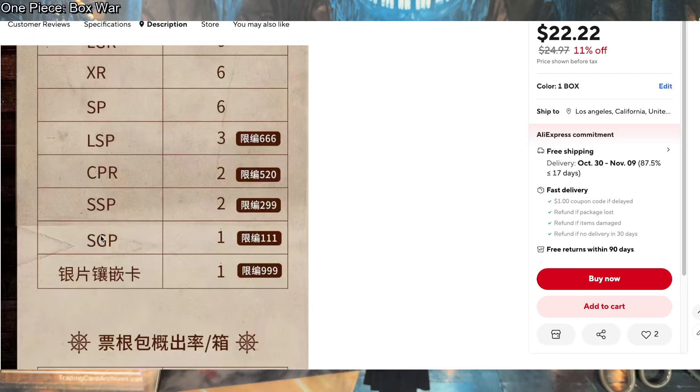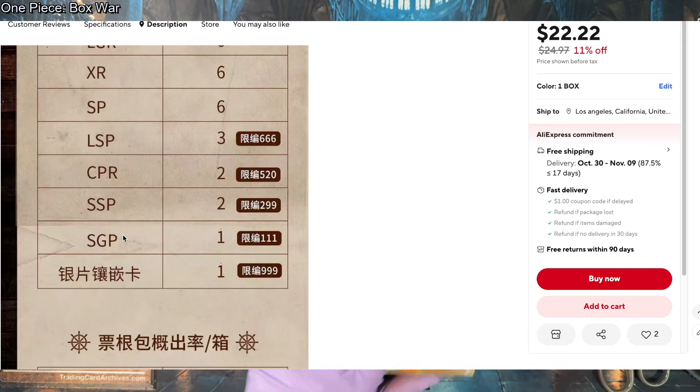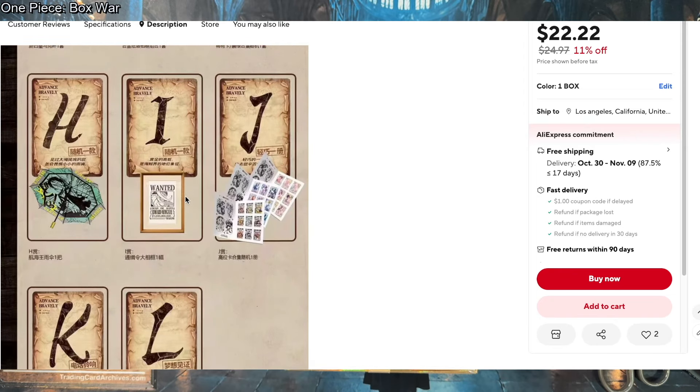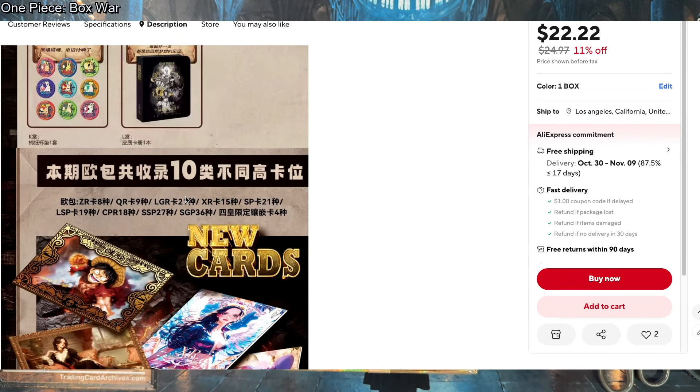SGP is not on the box — interesting. Kind of wild west here, but apparently there are numbered cards in this set at 666. The lowest numbered cards seem to be the 111s. And of course there are prizes, because Kabog sets always come with prizes.